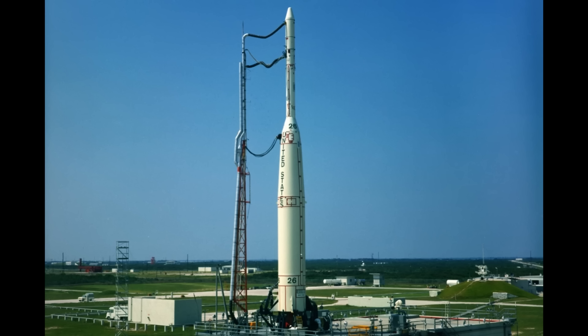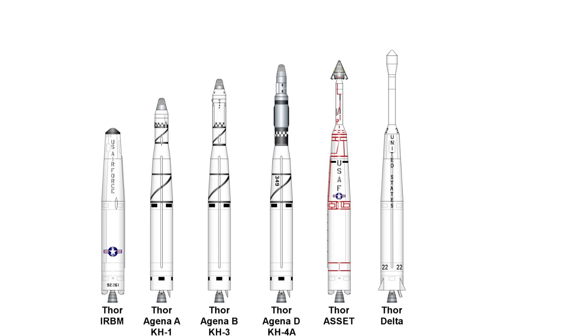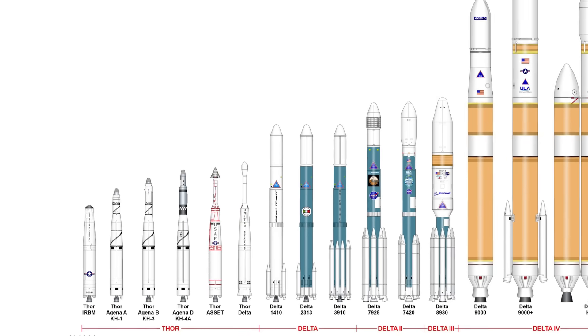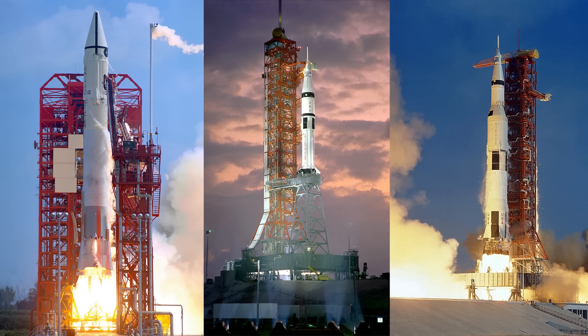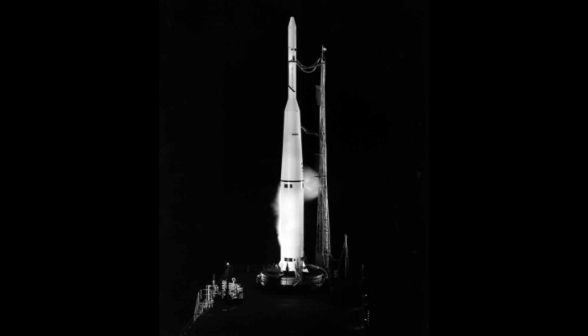Also in 1960, the most important second stage for the Thor arrived: the Delta. Thor-Delta would ultimately drop the Thor part and become simply known as Delta. NASA was founded and set about commissioning a series of launch vehicles for scientific missions — things like Atlas Centaur and Saturn — but as an interim solution, Thor-Delta was developed. The Delta name came from the fact that after Abel, Abel Star, and Agena, it would be the fourth Thor variant, and Delta is the fourth letter of the Greek alphabet.